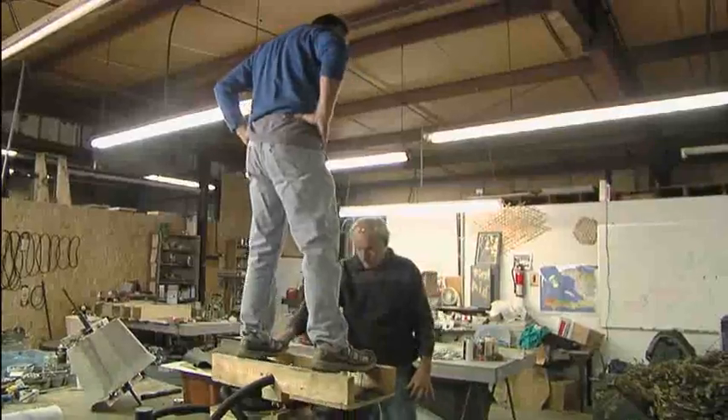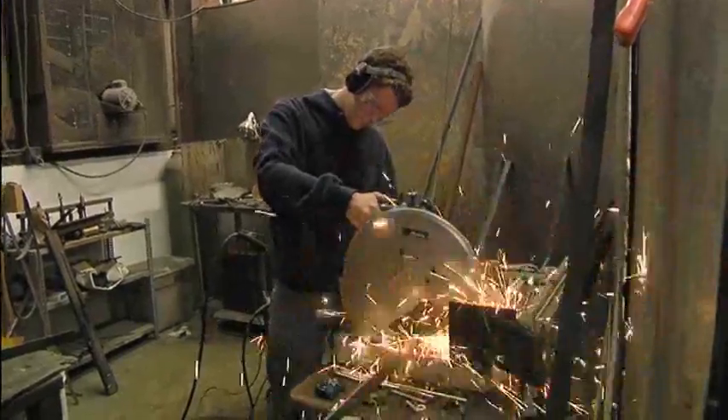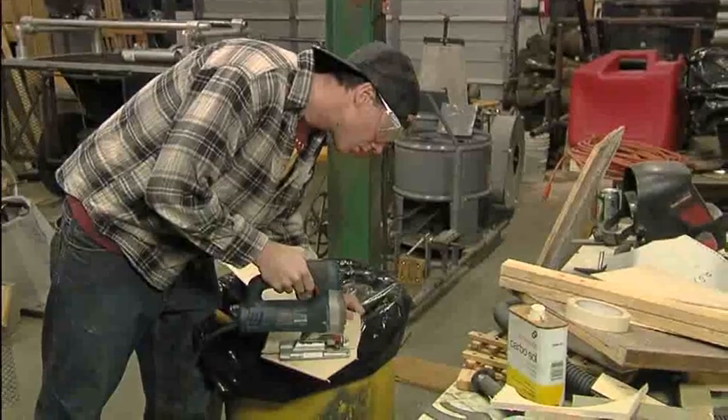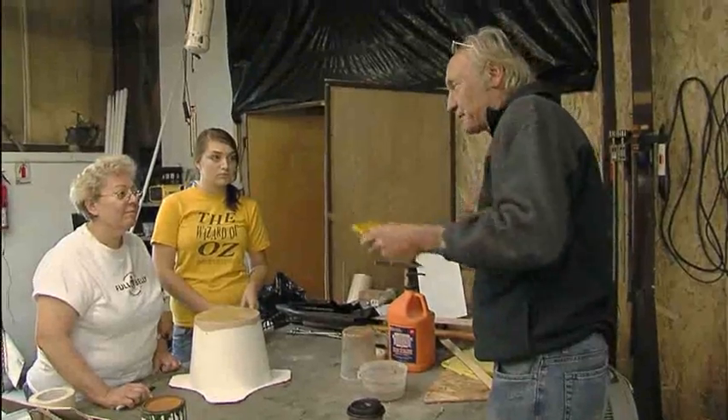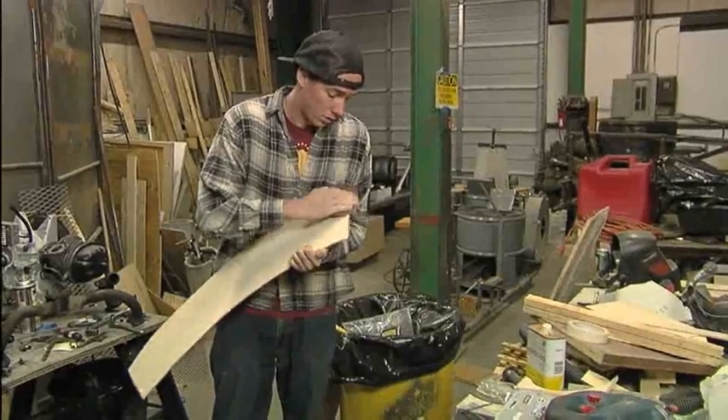As the Full Belly Project has grown, Jock has developed an entire workshop complete with tools, machinery, and supplies. Here they brainstorm new ideas, then develop and test prototypes using the most efficient and available components.